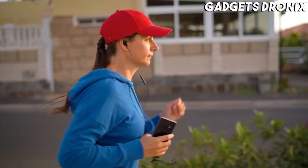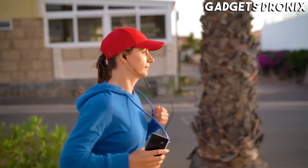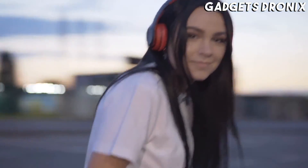Hello guys, in today's video we're going to check out the best sports headphones of 2021. I made this list based on my personal opinion, trying to list them based on their price, quality, durability, and more.